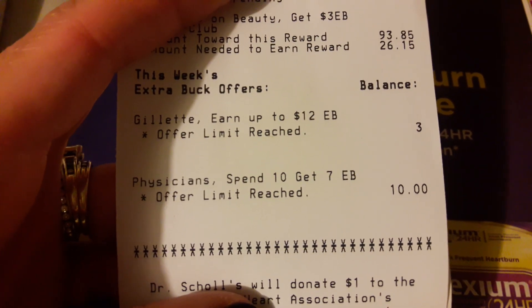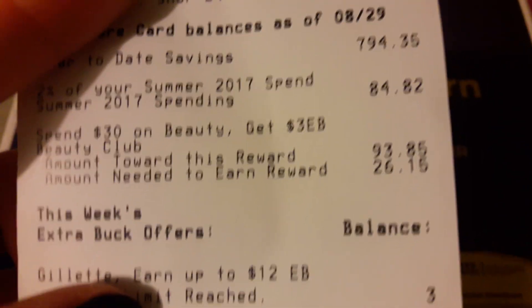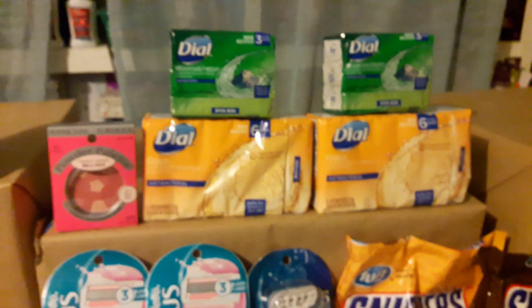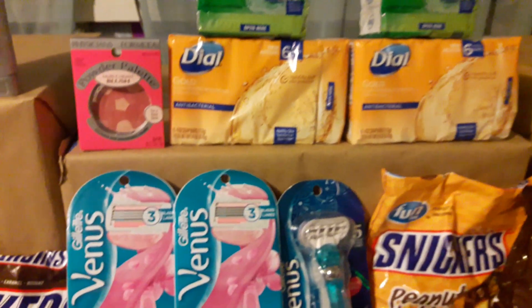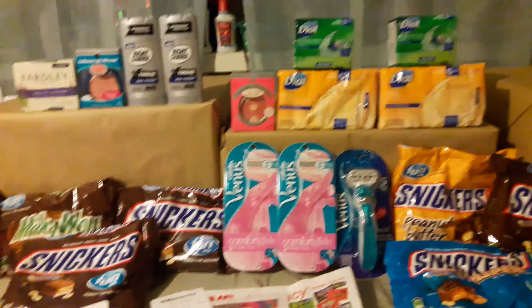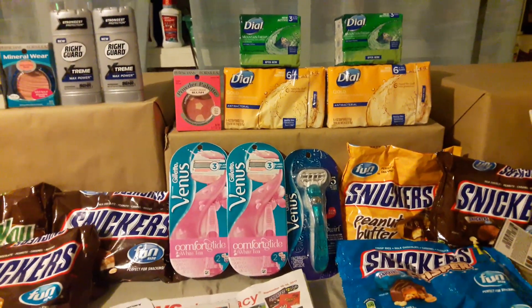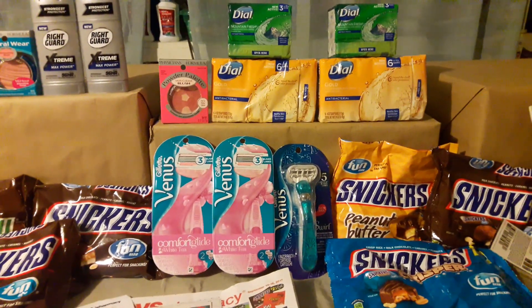I paid $4.98 plus tax — $7.03 total — and saved 91%. The receipt confirmed I'd reached my limit for Physician's Formula and Gillette. I'm close to a beauty threshold too: the Physician's Formula counts toward the $13 beauty threshold. Then I received $7 ECBs for the Physician's Formula, making this transaction a $2 money maker overall. Combining CRTs from last week and this week really maximizes savings.